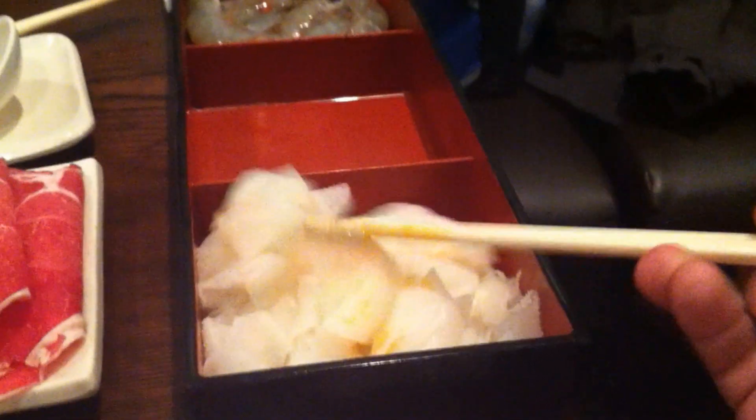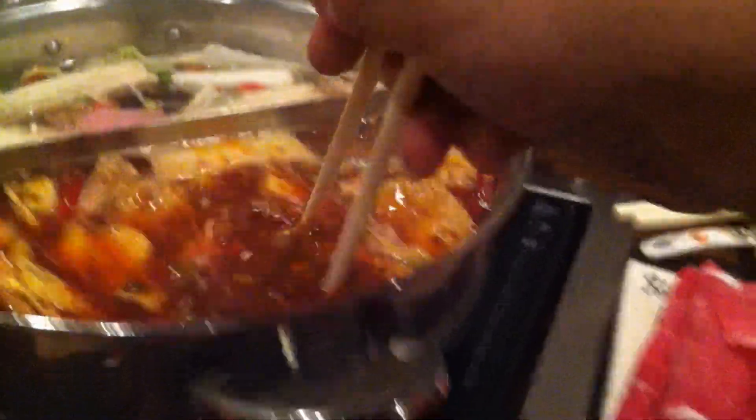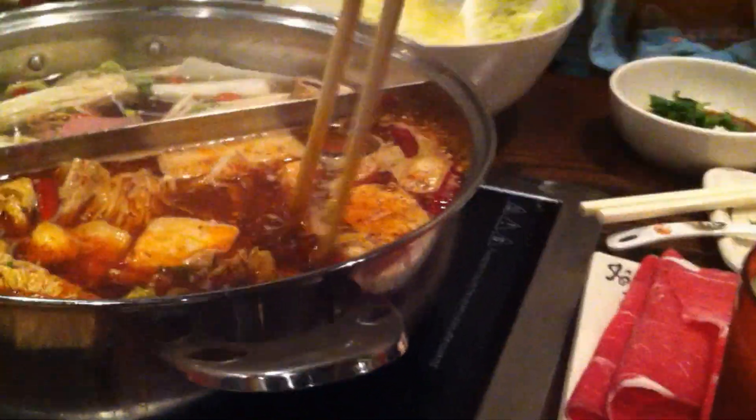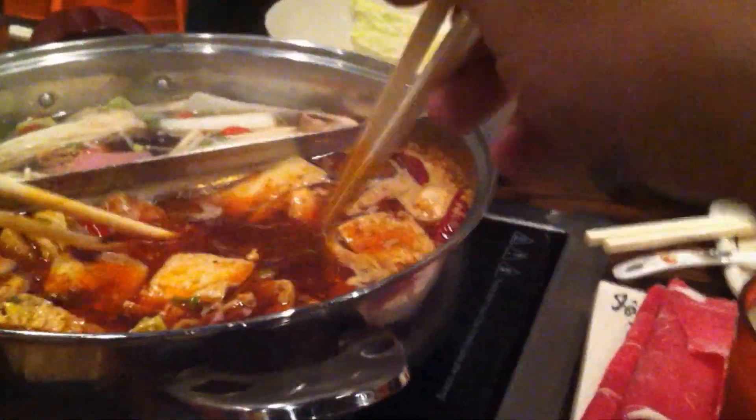I love tripe. Most people that I go out to eat hot pot with don't like tripe, but you've got to try some tripe in your hot pot. The thing is with tripe, it's really quick. You put it in, literally like a few seconds — maybe like 10. So count to 10: 7, 6, 5, 4, 3, 2, 1. And you've got to take it out, otherwise it becomes overdone.